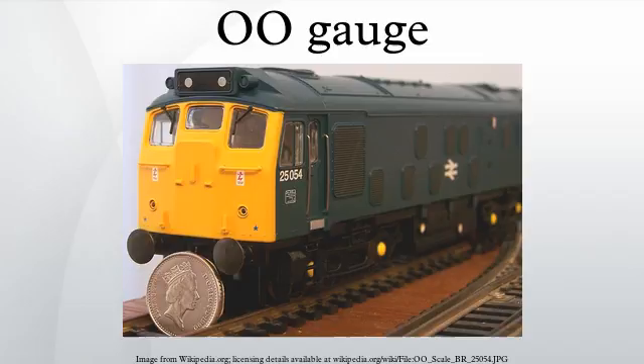The quality of OO models has improved over time. Regarding scaling and accuracy: 16.5 mm gauge at 4 mm to 1 foot means that the scale gauge represents 4 feet 1½ inches, which is 7 inches narrower than the prototype 4 feet 8½ inches. This difference is particularly noticeable when looking along the track. Curves are often sharper than the prototype and often not transitioned, particularly when using set-track systems. Overhang from long vehicles means that track centres are overscaled to prevent collisions on curves between stock on adjacent lines, at up to 65 mm.